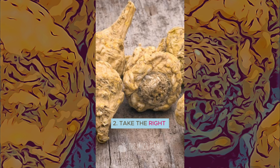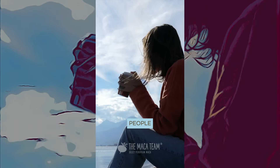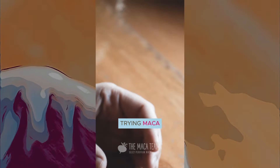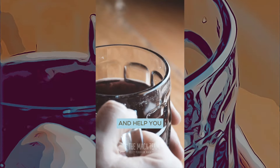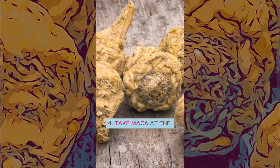Two: take the right amount. Three to nine grams per day works for most people. Three: be consistent, especially when starting out. If it's your first time trying maca, commit to taking it for one month straight. This will allow it to build up in your system and help you experience benefits sooner.